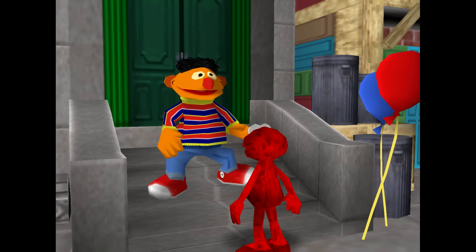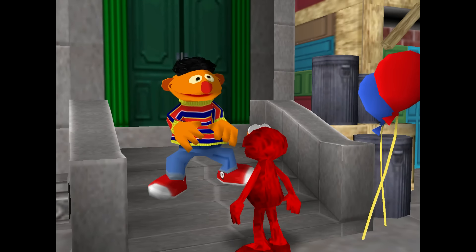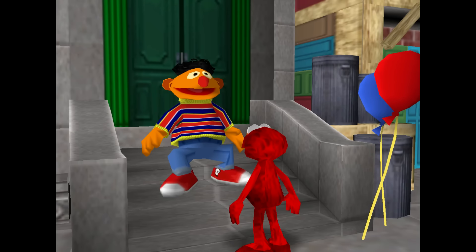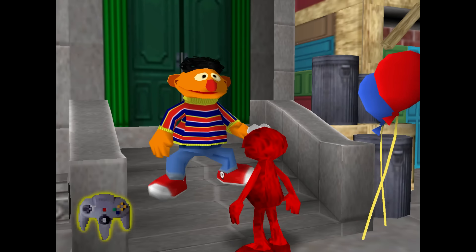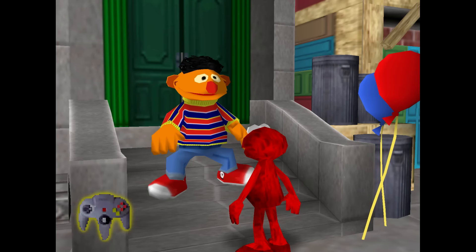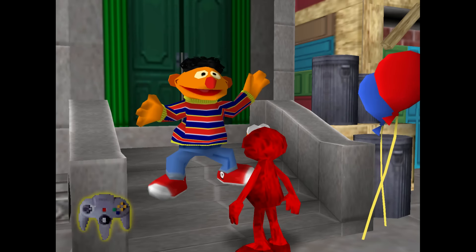Hey, guess what? I know an underwater world filled with letters. Would you like to go there with me? An underwater adventure? Wow! If you'd like to come with me on an underwater adventure, press one of these buttons — the ones that are flashing.